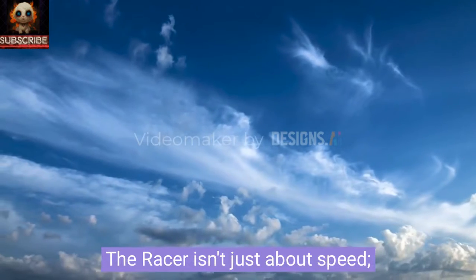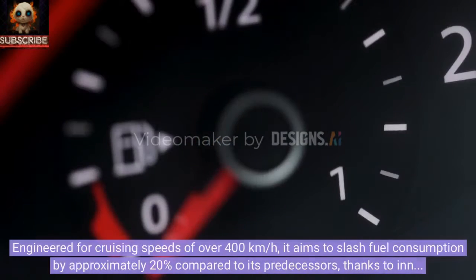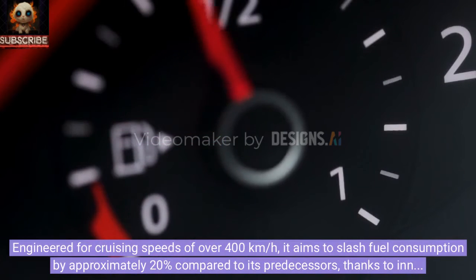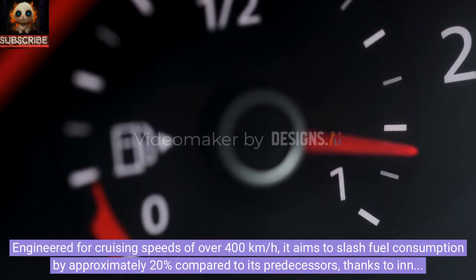The RACER isn't just about speed — it's about finding the perfect balance between velocity, cost-effectiveness, and performance. Engineered for cruising speeds of over 400 kilometers per hour, it aims to slash fuel consumption by approximately 20% compared to its predecessors, thanks to innovative aerodynamics and a cutting-edge propulsion system.